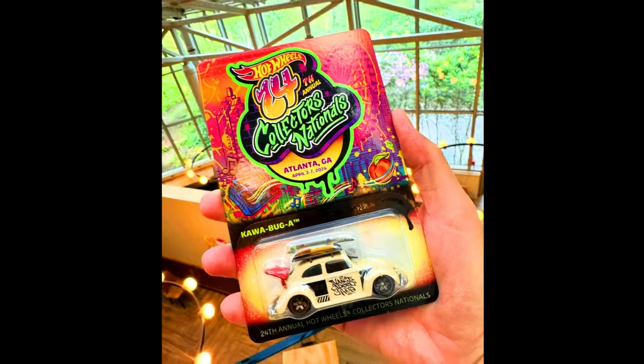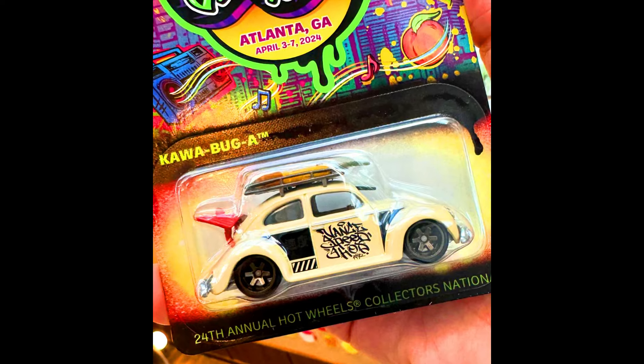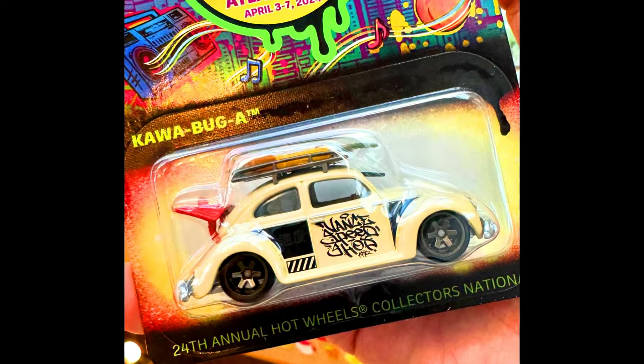A 2024 Hot Wheels Atlanta Convention Exclusive Cars. Our first car is a Kawa Bug with a complete detailed body and with some rooftop accessories.